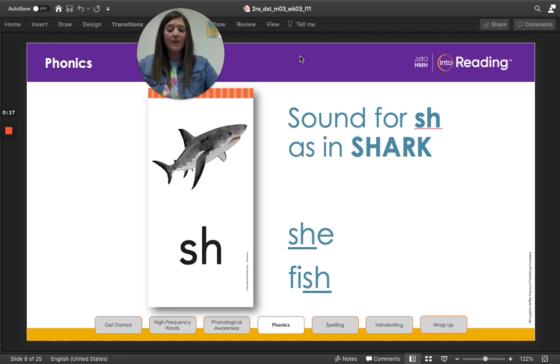Let's look at the picture below me — shark. Shark begins with the consonant digraph S-H. Together the consonants stand for one sound: shh. The shh sound is not the sound of the letter S or the letter H, but a brand new sound. Say it with me: shh. Great job! Now let's read the words at the bottom of your screen: she, fish. The digraph S-H can stand for shh at the beginning or end of a syllable or a word.